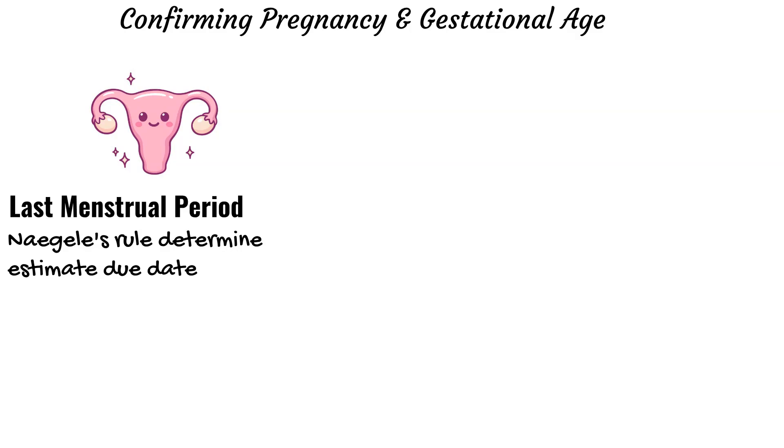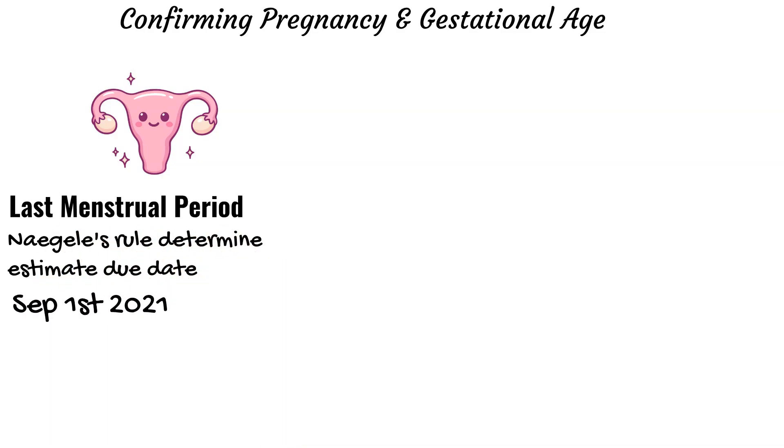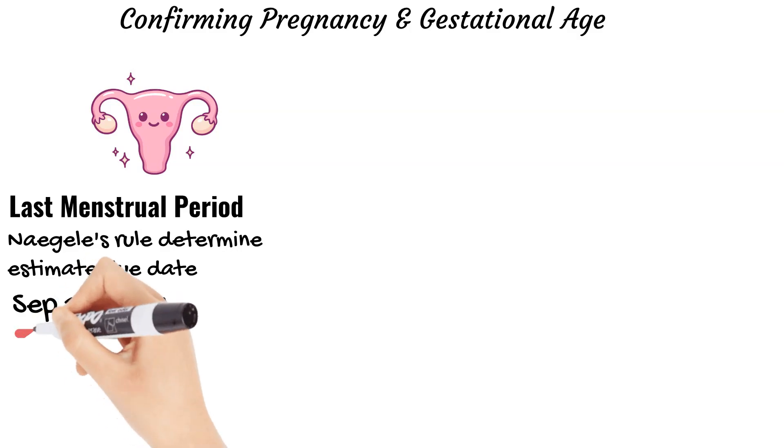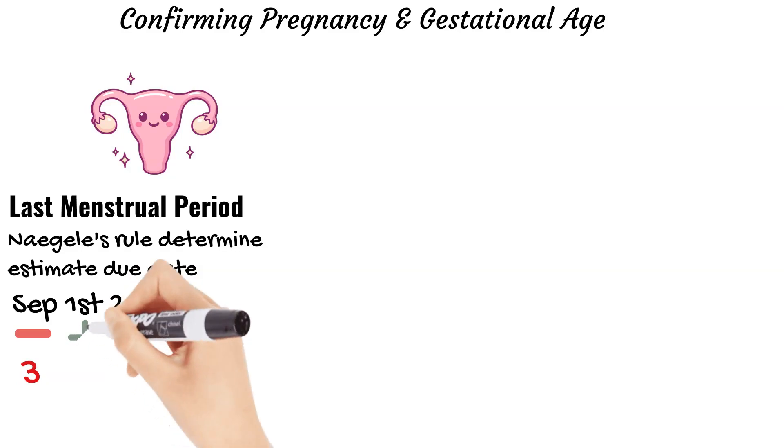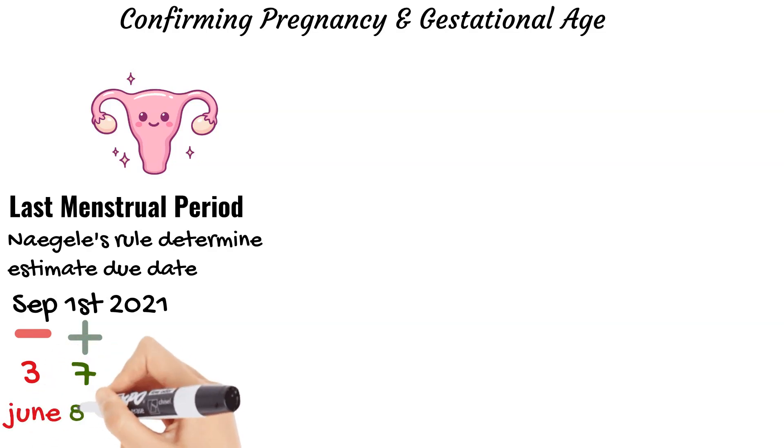We use something called Naegele's rule. We take the last menstrual period, subtract three months, and add seven days. For example, if a patient tells us her last menstrual period is September 1st, we subtract three months and add seven days, giving us a due date of June 8th, 2022.